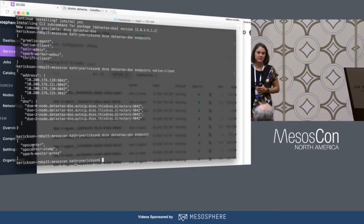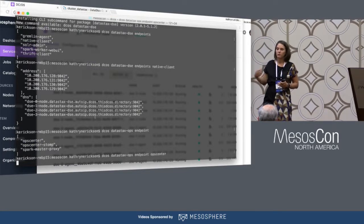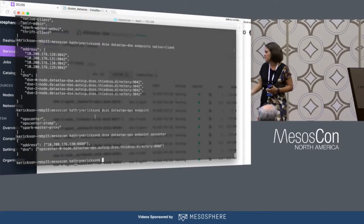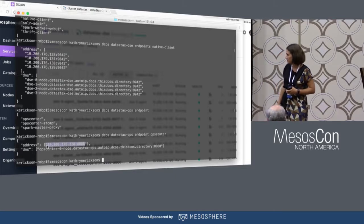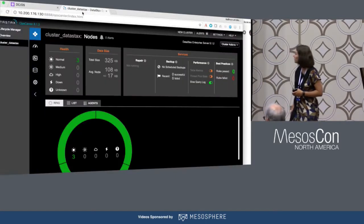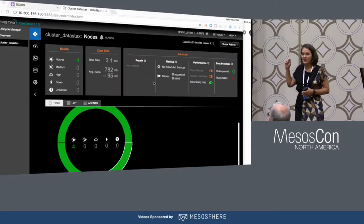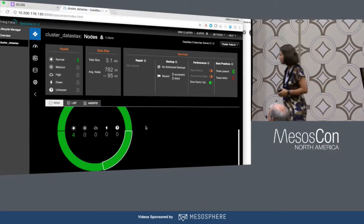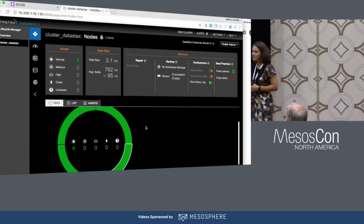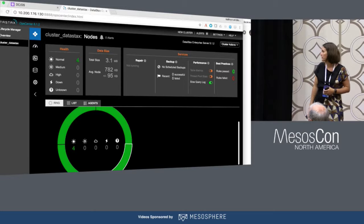Now we look at the OpsCenter endpoints. We've added a node and it should be apparent in OpsCenter as well since we have this management GUI. Going through the steps to get the IP address for OpsCenter, we refresh, and you can see a 3-node — now 4-node — cluster is displayed. Anytime you add nodes in a DataStax cluster, they will be discovered and made available within OpsCenter as well.